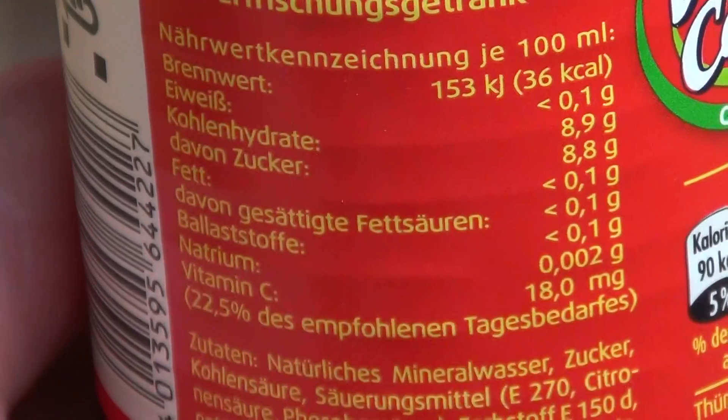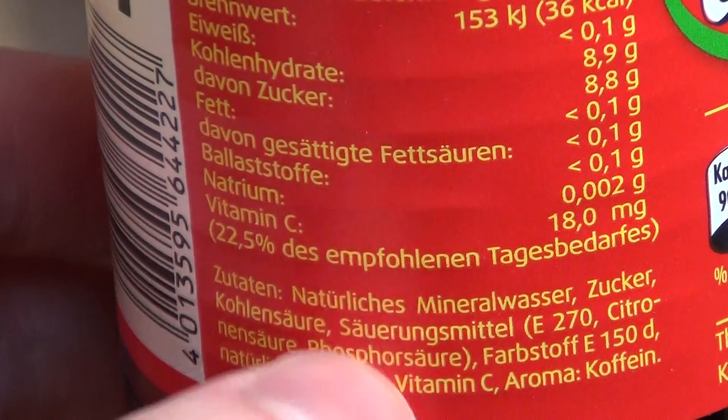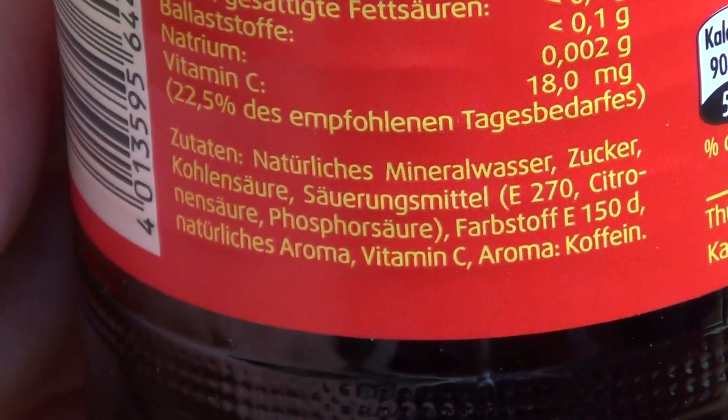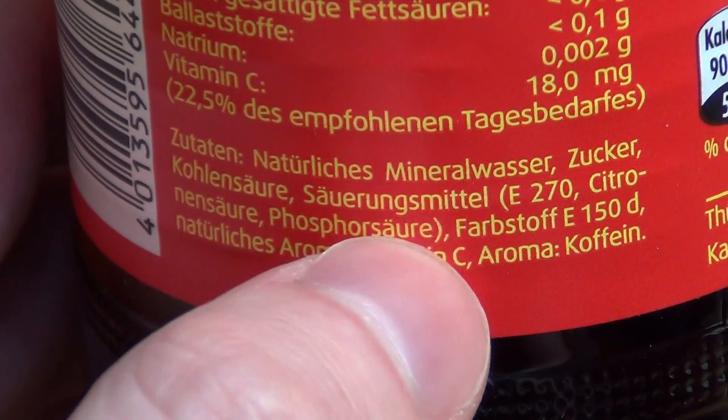Nutrition information: sugar 8.8, and here vitamin C. Phosphoric acid. Okay.